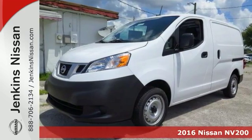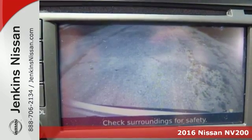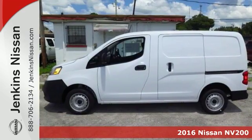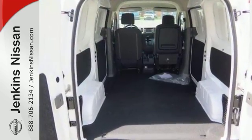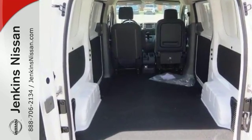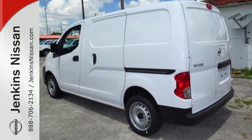You'll get years of use out of this trustworthy 2016 Nissan NV200SV. It comes with everything you need, like a touchscreen display, backup camera, CD player, engine immobilizer vehicle anti-theft system, and heated side mirrors. It also has remote keyless entry and traction control.